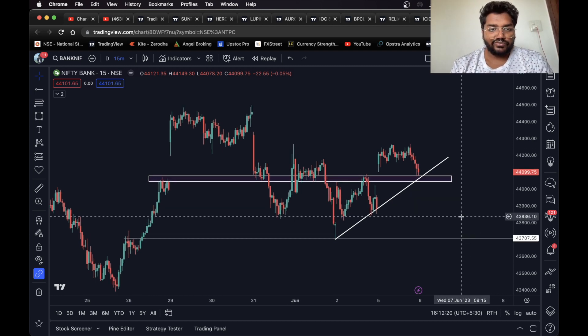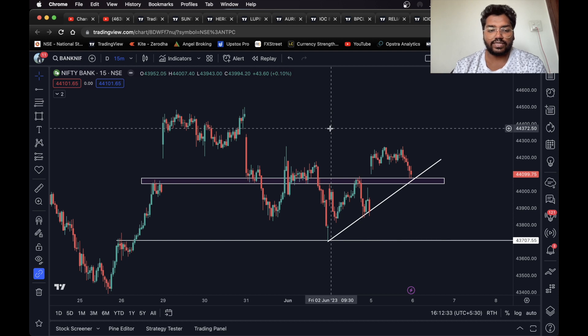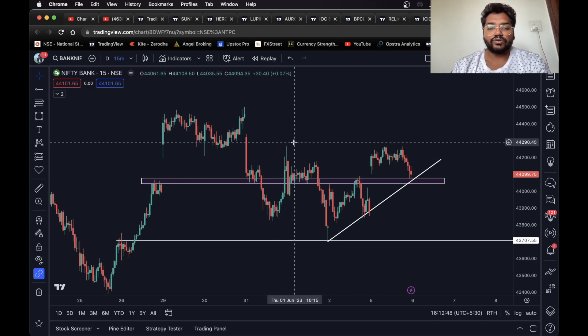So yes, this is basically it for the video. I've given you a total of ten analyses including eight stocks and two indexes. As you can see, I don't really use indicators — I rarely use them, mostly just for confirmation. I mostly focus on price action and simple levels. That's it. I'll see you in the next one.